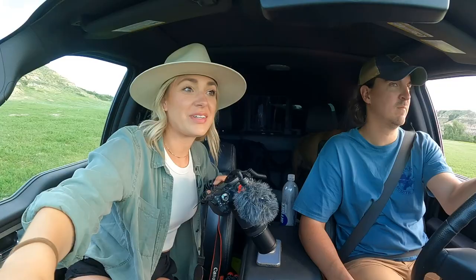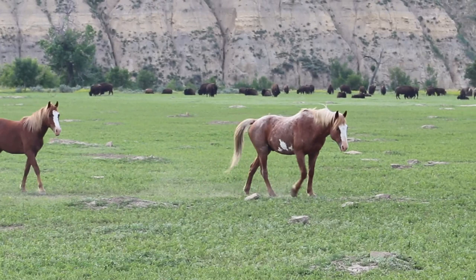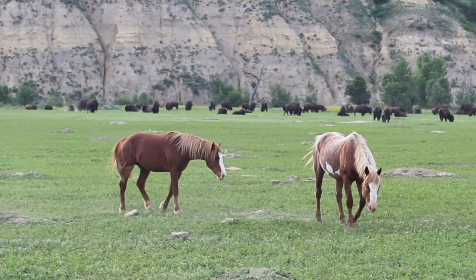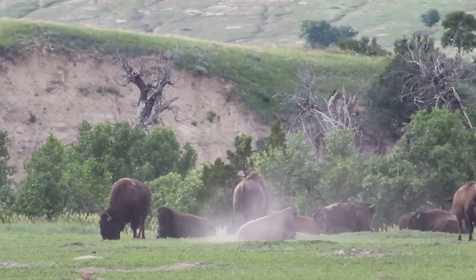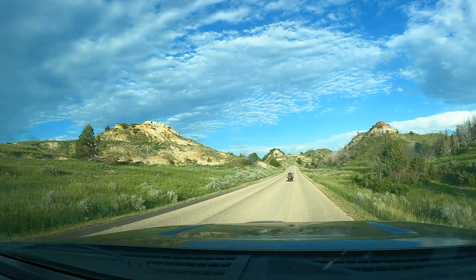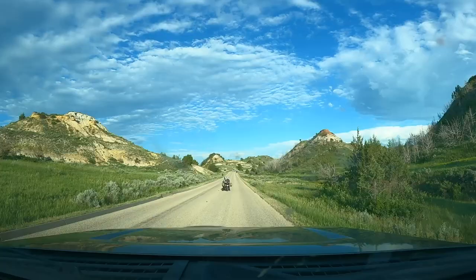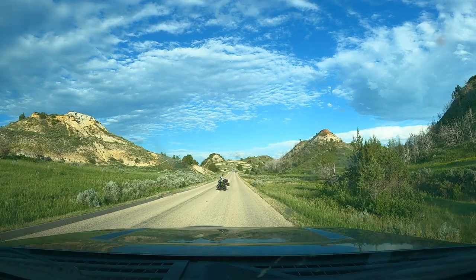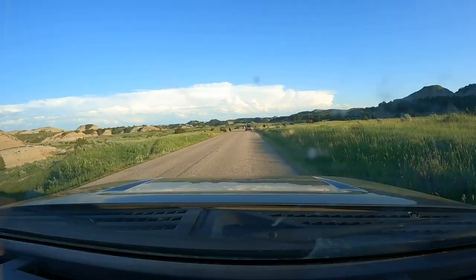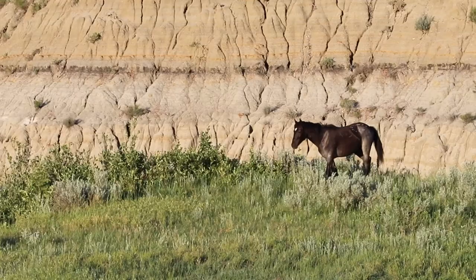I was so busy recording these wild horses in this beautiful, picturesque field that I didn't even notice there were like a hundred bison right next to them. There were also three bison up close with people on a motorcycle nearby. It seemed like every mile we drove, we found more and more wildlife. Theodore Roosevelt National Park is home to bison, wild horses, prairie dogs, and even elk.